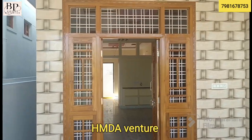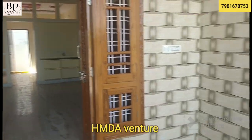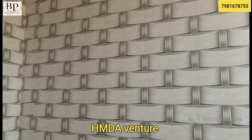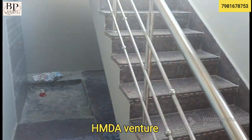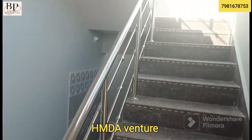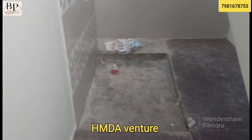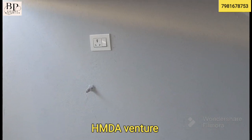Here is the main door, which is made of teak wood with a good combination of tiles. The right side of the wall is finished with granite, and there are supporting steel rods. There is also a wash area with a separate plug point for a washing machine.